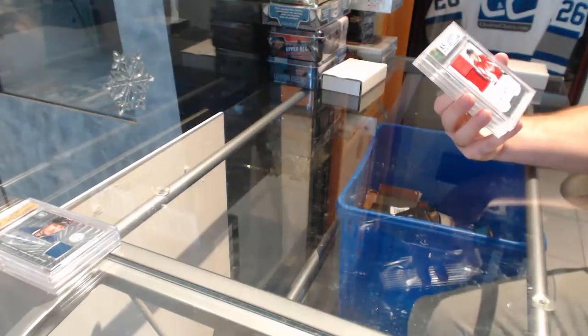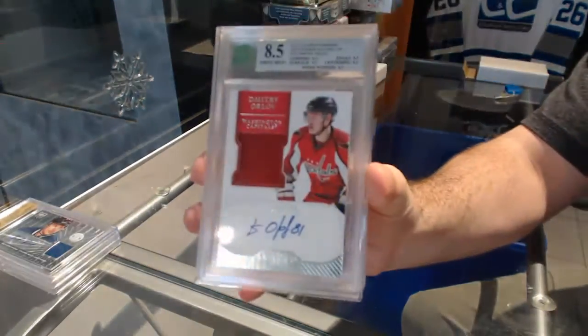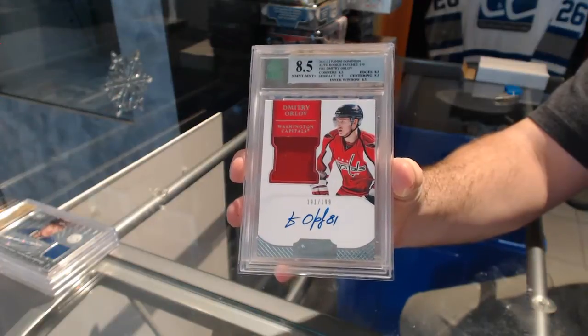For the Capitals, we've got a Dominion Rookie Patch Auto, Graded 8.5 to 1 of 9 — Dmitri Orlov.